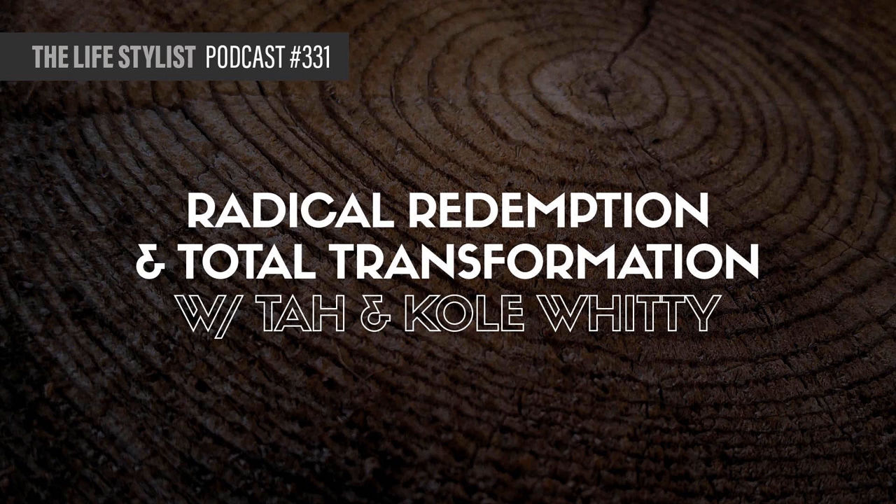If you enjoy the Lifestylist Podcast, just know that it would not be possible without support from Beekeeper's Naturals. So let's go ahead and give them a round of applause. They've got an amazing suite of products all based on our little friends, the bees, and the amazing things that their tiny little bodies produce in the world.